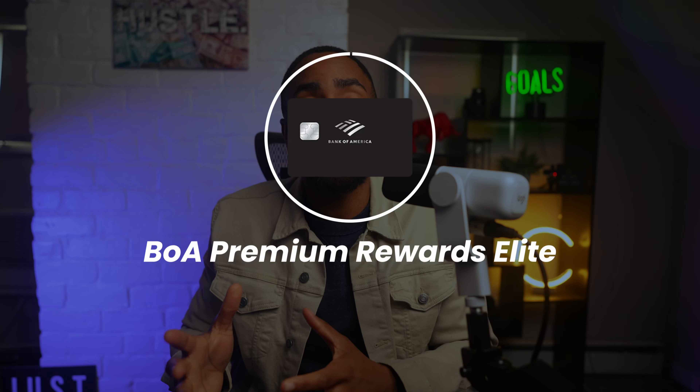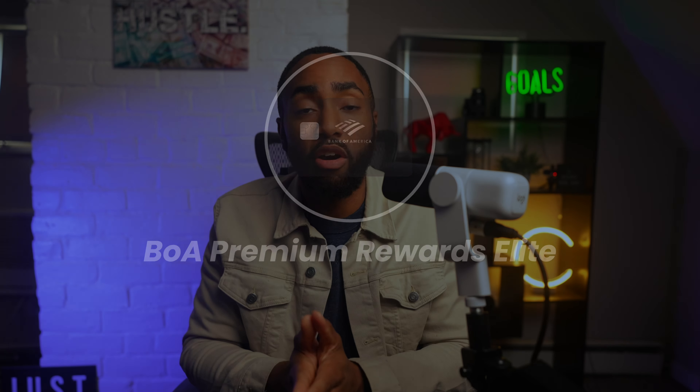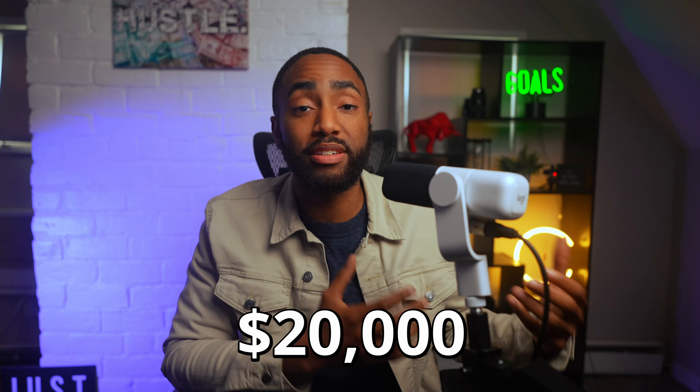First up is the Bank of America Premium Rewards Elite Card. I found one person who started with a limit of $11,000, and another started with a limit of $20,000. To get approved, you'll need above a 700 FICO score and a thick, healthy credit file.